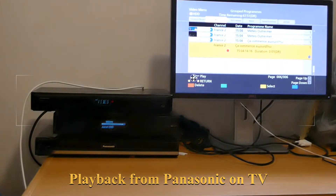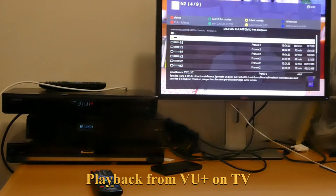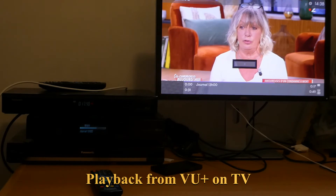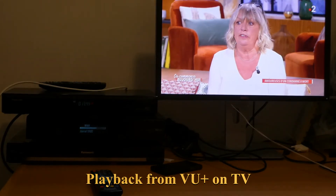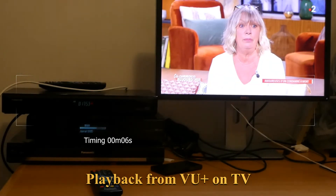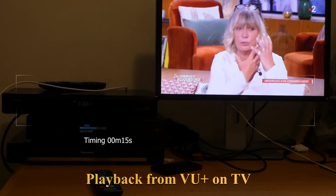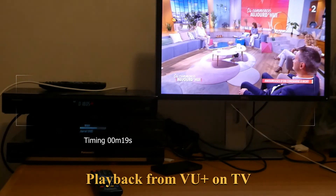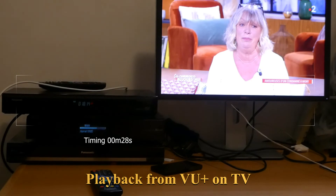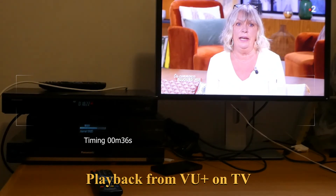So that was the first 30 seconds. Now let's have a look at the other recorder. Here is the recording on the other device. As you can see, the video is perfect — there are no freezes. There is a small artifact that looks like JPEG block artifacts, but it's very small and the soundtrack is still good.